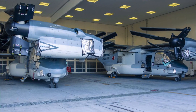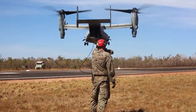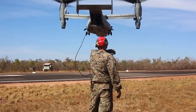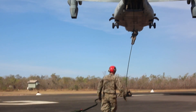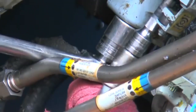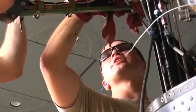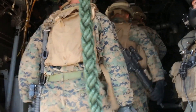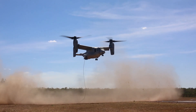Boeing V-22 Osprey, 310 mph. Utilizing the lift generated from the rotors for the take-off phase, the wing-mounted engines sweep through 90 degrees to propel the Osprey forwards in flight. Power comes from twin Rolls-Royce AE-1107C engines, each producing 6,150 horsepower, turning the 11.6-metre rotors to generate enough lift for a maximum take-off weight of 52,000 pounds.